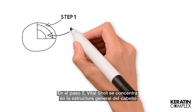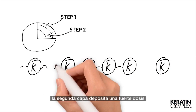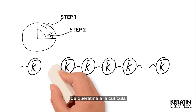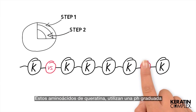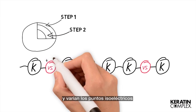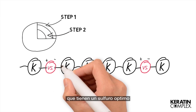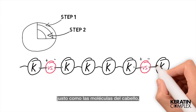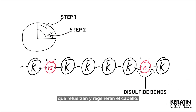In step two, VitalShot targets the entire hair structure. The second layer delivers a powerful dose of keratin into the cuticle. These keratin amino acids use a graded pH and varying isoelectric points to deposit themselves in the gaps where keratin has been depleted. Because the keratin molecules such as cysteine are an amino acid that has one atom of sulfur, just like the molecules in the hair, new disulfide bonds can form to rebuild and strengthen the hair.